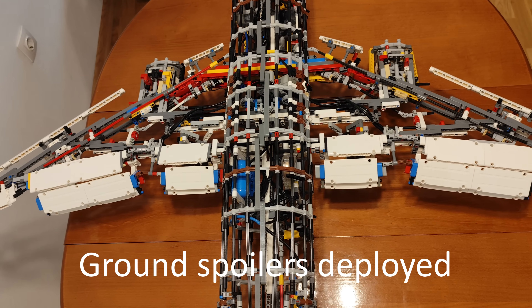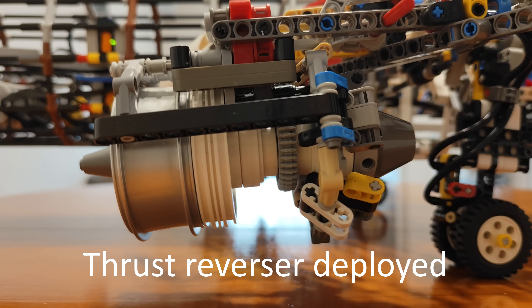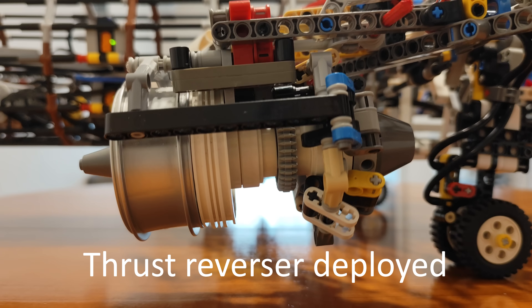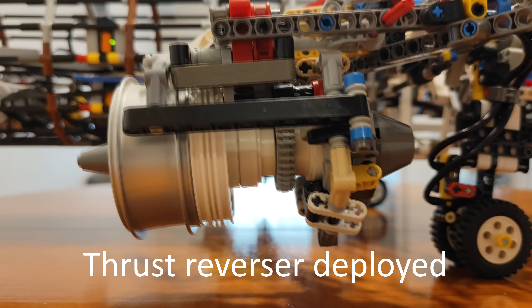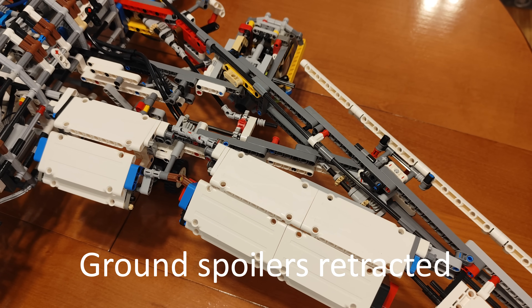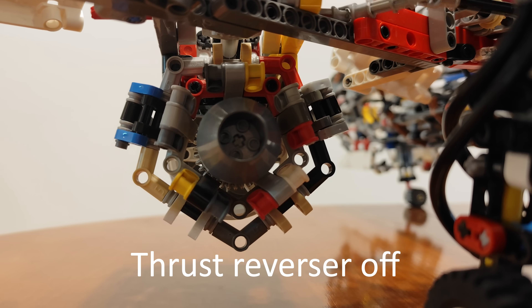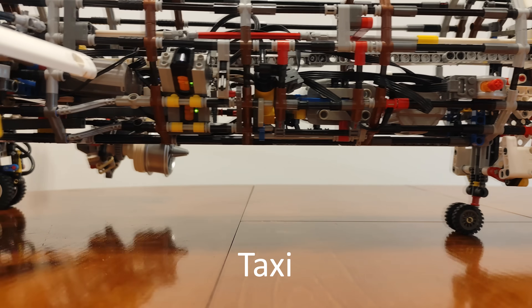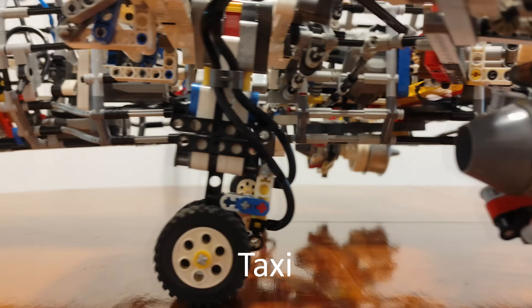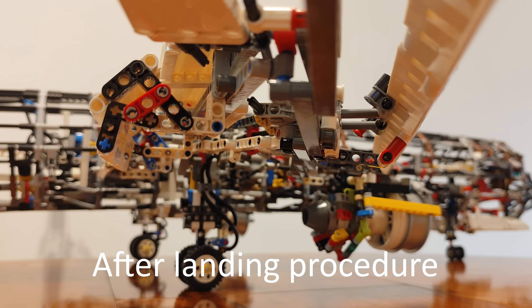Dear passengers, welcome to our destination. Please remain seated with your seatbelt fastened and keep your carry-on items and portable electronic devices stowed away until the fastened seatbelt sign is switched off. Our today's crew thank you for choosing us and we look forward to having you on board again soon. Please remain seated — the aircraft is still moving.